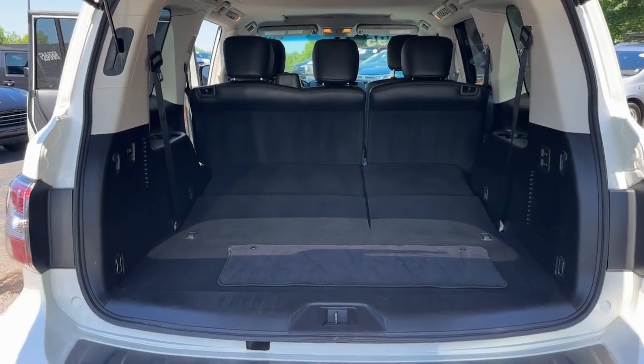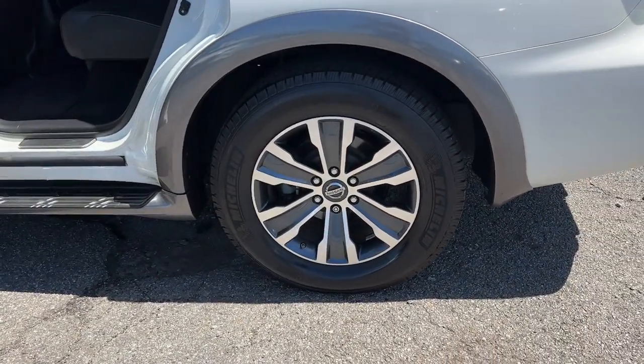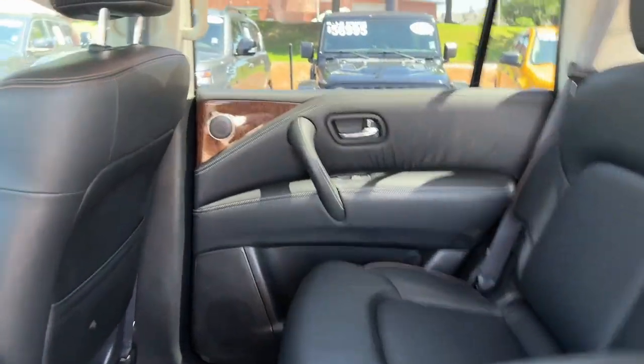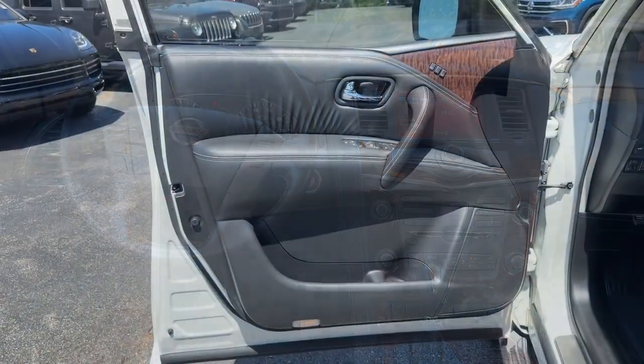The following are some of this vehicle's highlighted options: sun/moonroof, navigation system, keyless entry, power liftgate, remote engine start, woodgrain interior trim, keyless start, power passenger seat, satellite radio, and premium sound system.